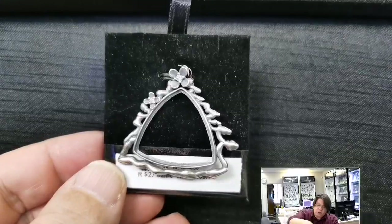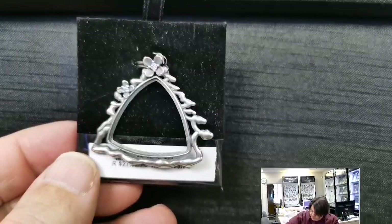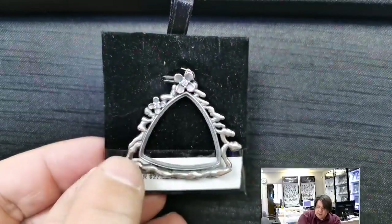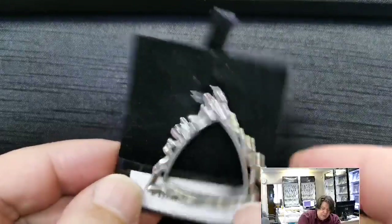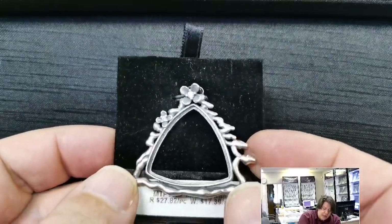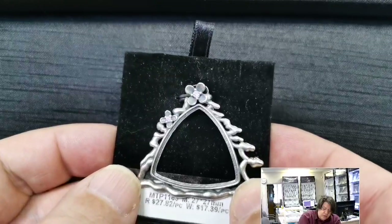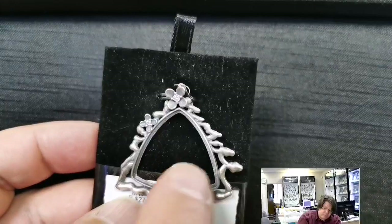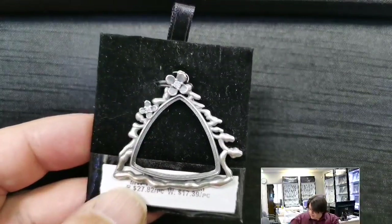Here's a spiritual cousin — the same concept in a square format. Very Roger Dean-inspired border around the outside. MTP 1163 for a 27 millimeter triangular cabochon. Retail price $27.82, wholesale $17.39. I just love these flowing lines with flowers and cubic zirconias at the top — definitely an eye-catcher.